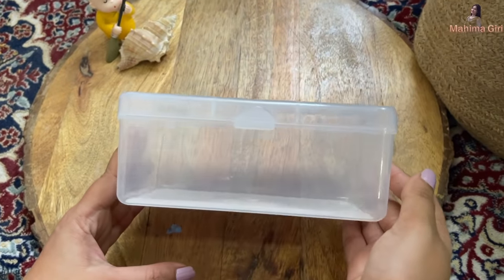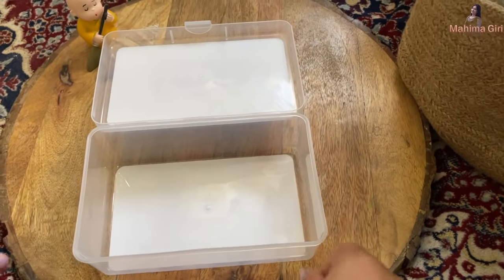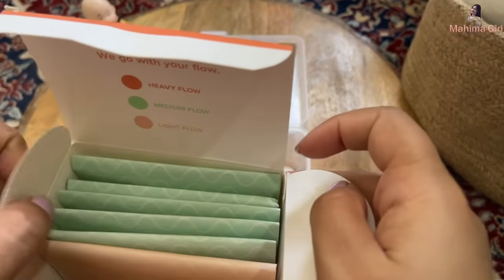The second point is the period kit, which I have already shared before. Today I'm going to share again that you have to make a kit that is very handy — a travel period kit. You have to pack it according to your flow days: sanitary pads, napkins, tissues, and sanitization supplies.